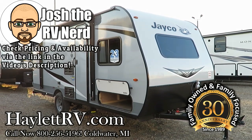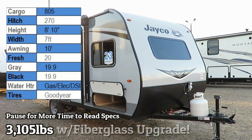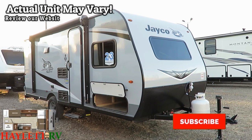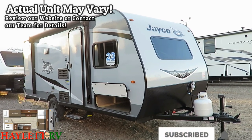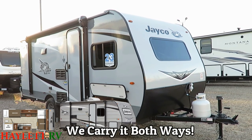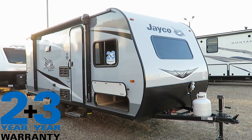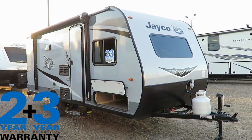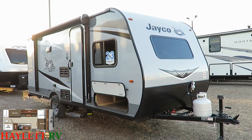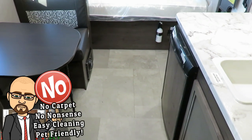3,105 pounds as you see it here today with the fiberglass skin upgrade — it'll weigh just a little bit less without that, probably closer to the 3,000 pound mark. This is a 174 Bunkhouse J-Flight SLX coming in here at Haylet RV of Coldwater, Michigan. What I like about this: it's small, it's simple, it's smart, but it still carries the same best-in-class two plus three year warranty that all the big Jaycos do.